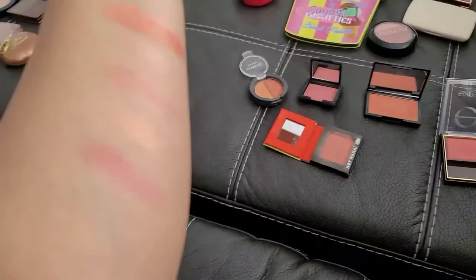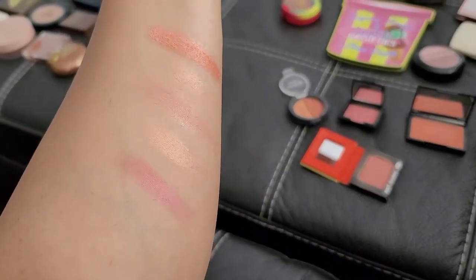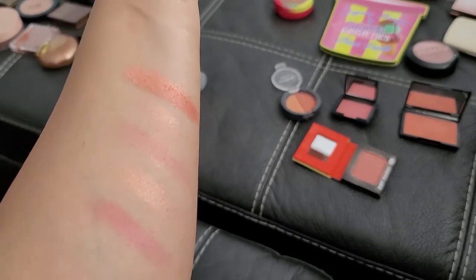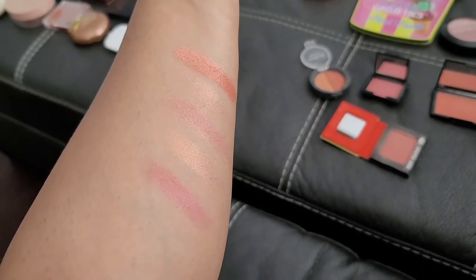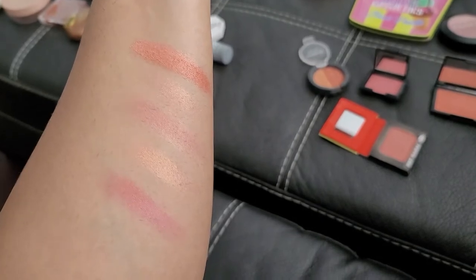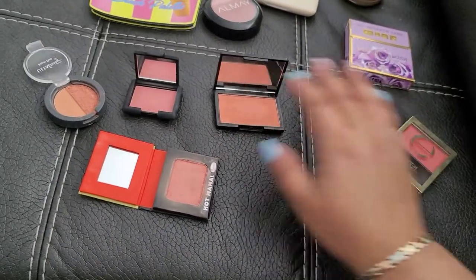Next we're going through some mini blushes. First is from Excel — I do like it. Second is from Sleek — a little too shimmery for me. Third is from Bomb Hot Mama. Fourth is from NARS — way too shimmery for me. And then we have the Ulta one — it's pretty but I never reach for it.